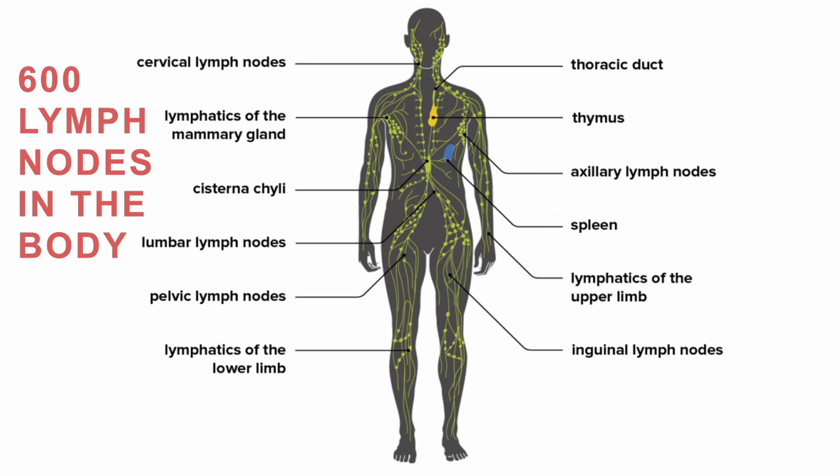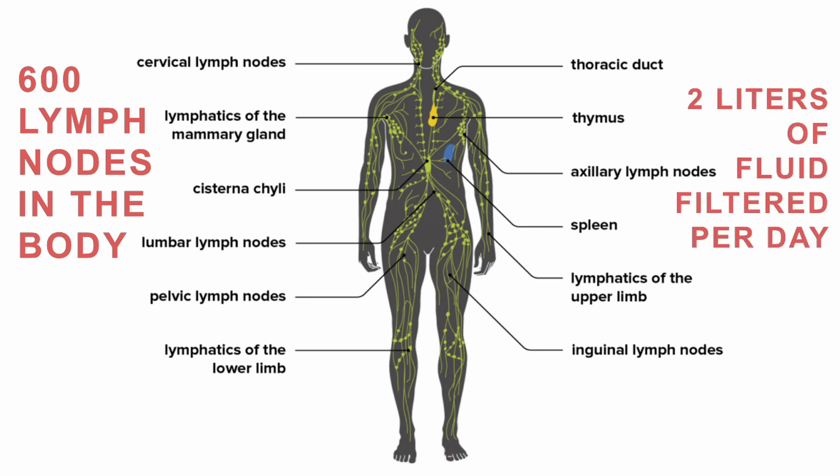Lots of people think of lymph nodes in their neck, but we have lymph nodes everywhere in our body. There are roughly 600 lymph nodes in the body — everyone's a little different, but roughly 600. The system is responsible for filtering about two liters of lymph per day throughout the system. And as a container, the lymphatic system holds about seven liters of fluid.